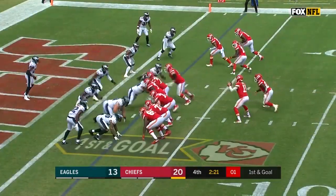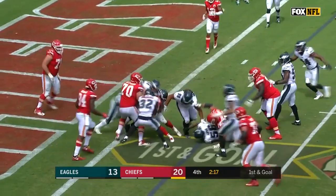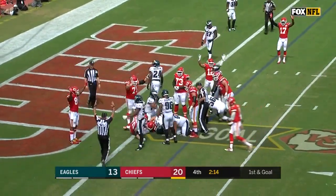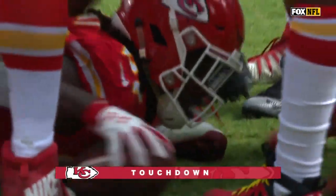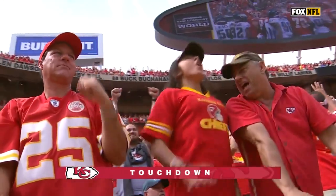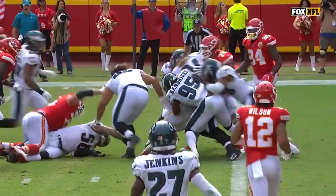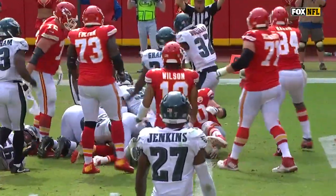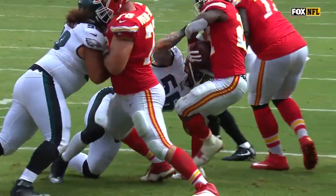Chiefs are down by seven. They're going to hand it off here. Hunt backpedaling his way, fighting everyone. Touchdown! Remember we talked about the leg drag? Look how he stayed up and didn't hit the ground with those legs before finding his way. And you see the football right at the end there — it peeked through and gets across.